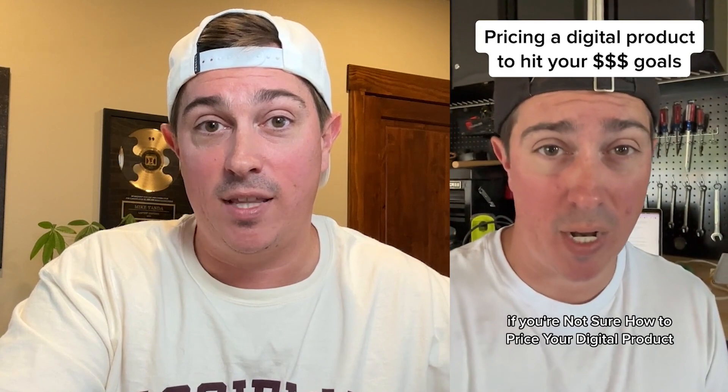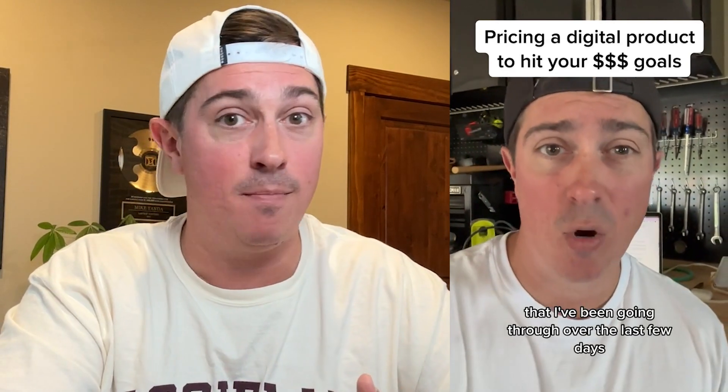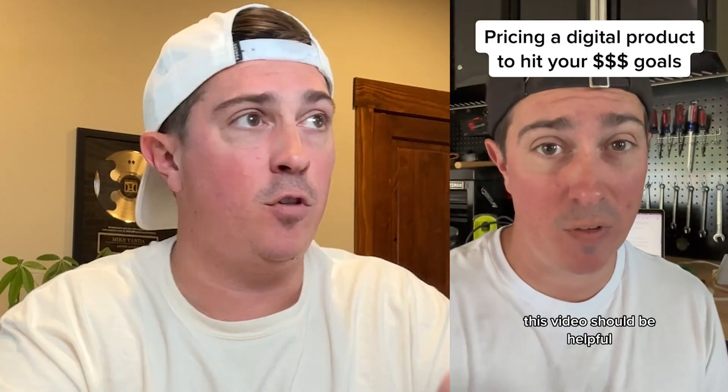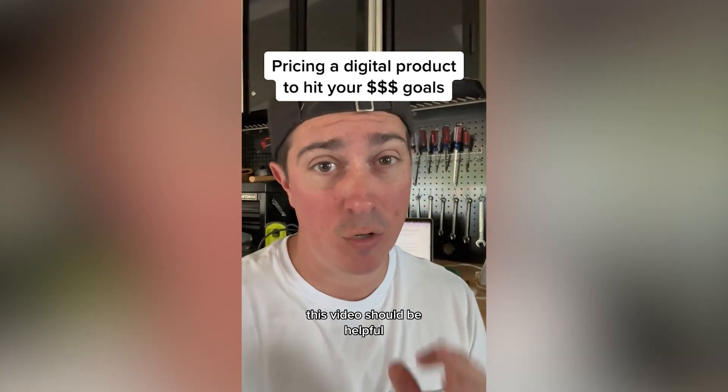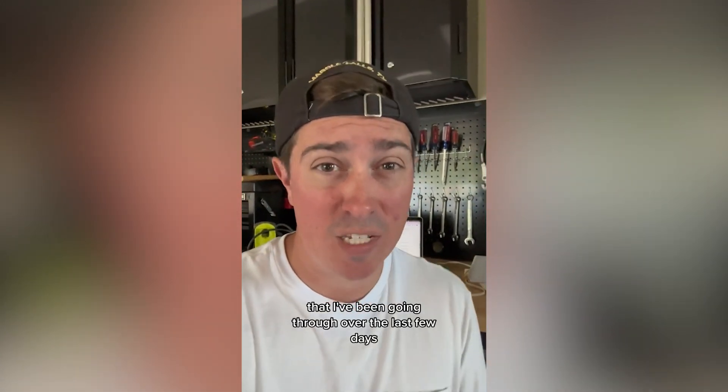This video is a perfect example of a video you might not expect to do well that does really well. I was not feeling well, doing this in between sets working out in my home garage gym — I don't even sound super into it at the beginning, but it did very well. It all starts with a good idea. The idea behind this video was: how do you price a digital product? I was developing a digital product and I thought, I'm going to talk about the pricing thought process using 10 years of experience selling and promoting digital products for myself and for my clients. I knew it was a good idea because it was something people ask about.